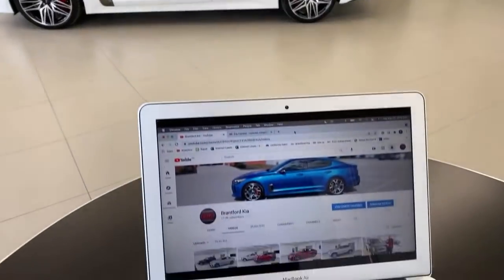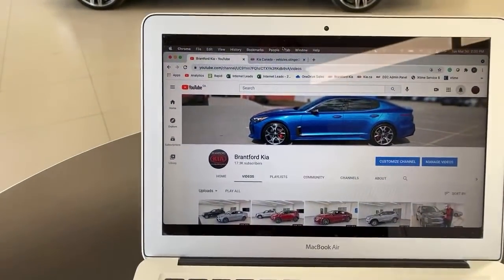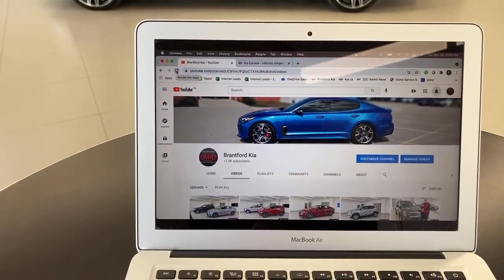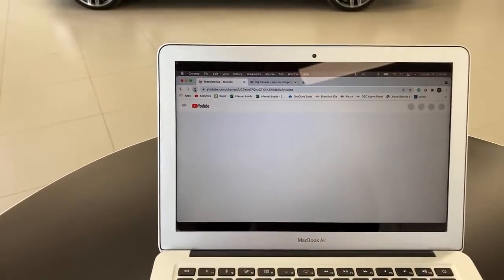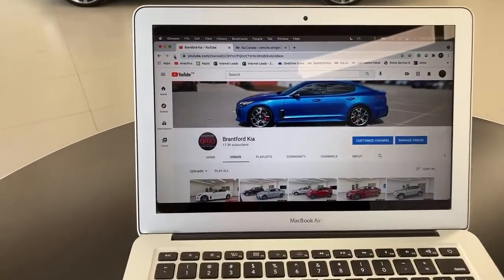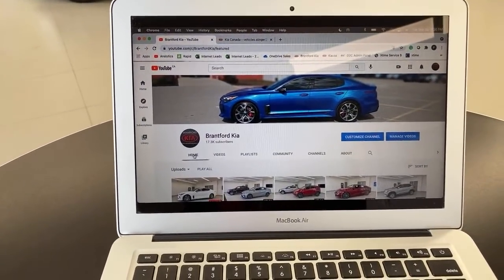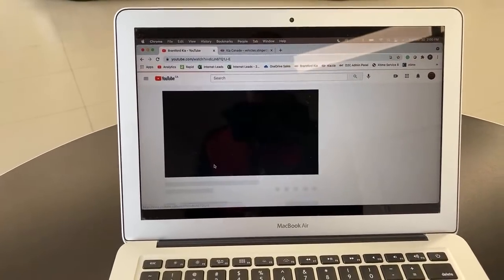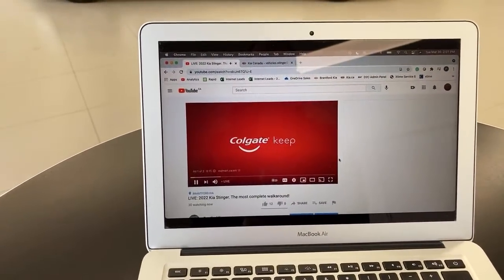We're going to change the name of our channel probably tonight. If you refresh our page exactly at 2 o'clock Eastern time, you're going to see a live video show up. Once we do that, we'll click on there and get into our video.